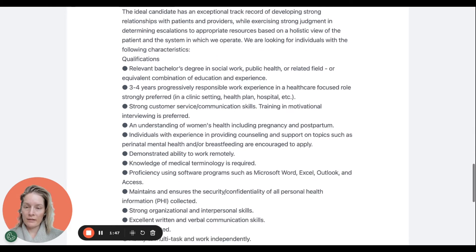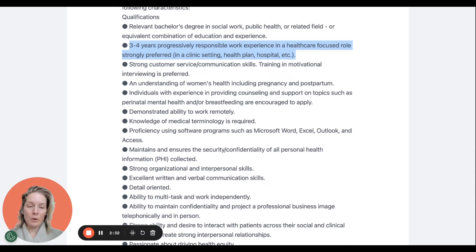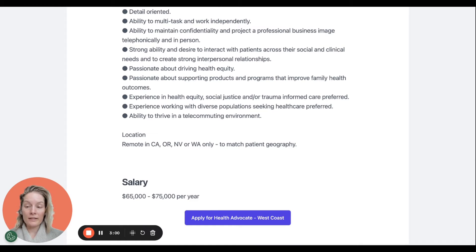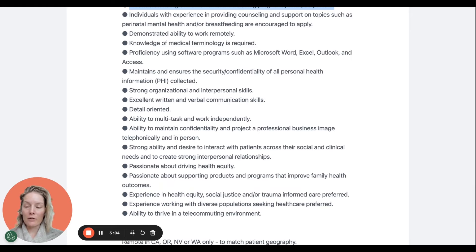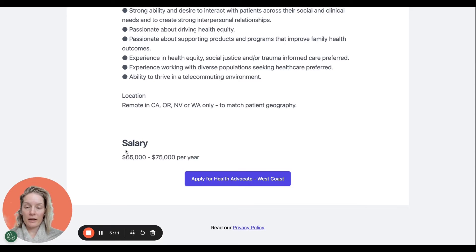Jumping down to qualifications: relevant bachelor's degree in social work, public health, or related field, or equivalent combination of education and experience. Something to notice is they don't specifically require that you're a nurse, but it is a position that nurses absolutely love, and I know several who work here and haven't left for years. Three to four years of progressively responsible work experience in a healthcare-focused role — clinic setting, health plan, hospital — is strongly preferred, along with an understanding of women's health including pregnancy and postpartum. The salary is posted at $65,000 to $75,000 a year, and they want to confirm you live in one of the specified states.